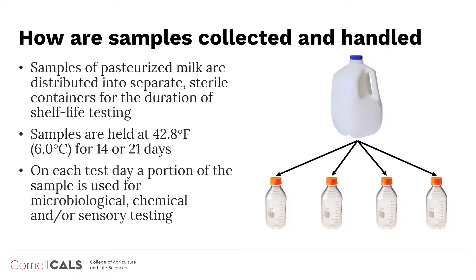Samples are held at 42.8 degrees Fahrenheit throughout shelf life, which is a slightly stressed temperature used to mimic consumer refrigeration conditions. Holding product at this temperature will result in faster outgrowth of bacterial contaminants compared with lower temperatures often used for retained samples in the processing facility. Periodically through shelf life, each product is tested for microbiological, chemical, and/or sensory quality. Extension staff can provide additional information for interpreting results based on VSL sample handling.